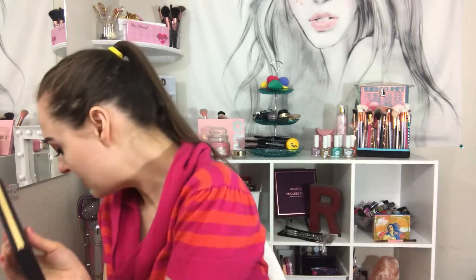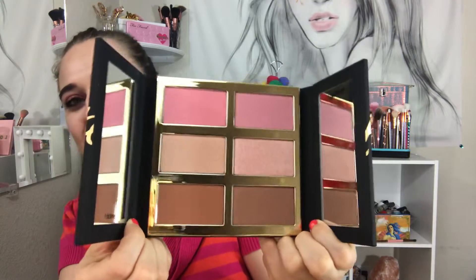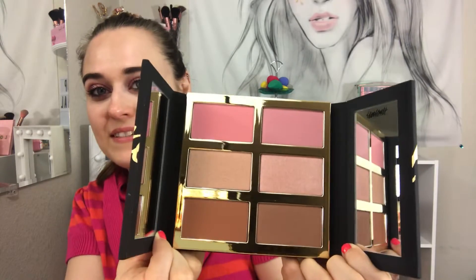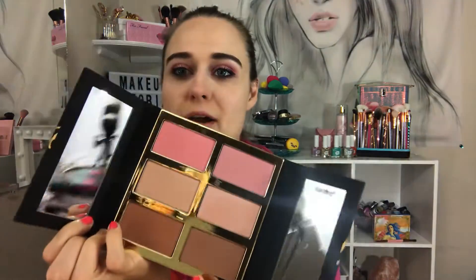Next is the Tartist Pro Glow palette, which I actually wanted instead of the eyeshadow palette, so I'm glad I got this. It gets dirty fast, and it opens up with a clear plastic holder. It has two mirrors, which is cool. You get the blush, the bronzer, and the highlighter.